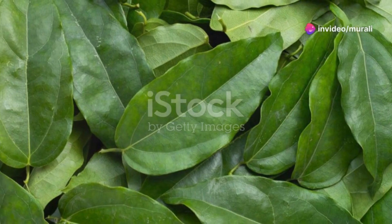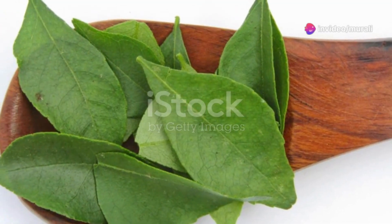And for you liver lovers out there, studies suggest curry leaves might have protective effects on the liver.